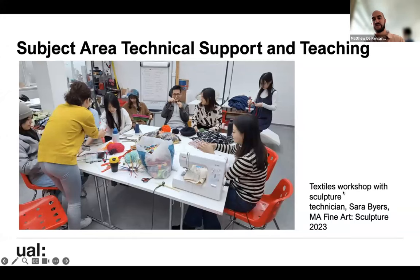We have amazing subject area technical support and teaching. Sarah Byers is our dedicated sculpture technician, and Blythe also works more generally with BA and MA. Sarah has a morning every week dedicated to doing a workshop — this year she ran a textiles workshop with students — and she also gets to know students individually, helping them think about what kind of technical support, skills and processes they might need to realise their projects more successfully.